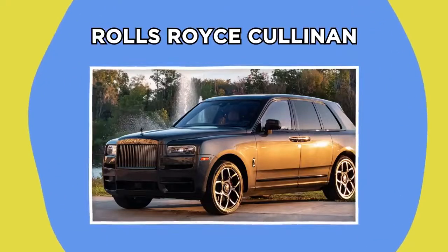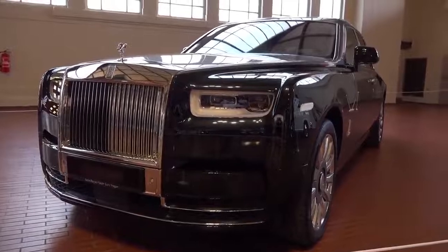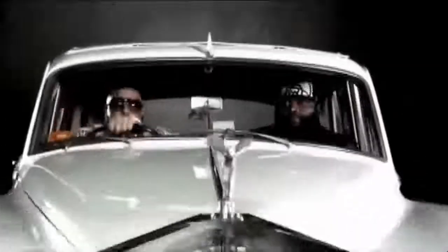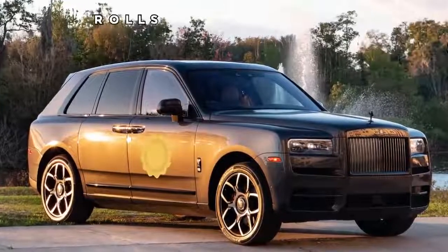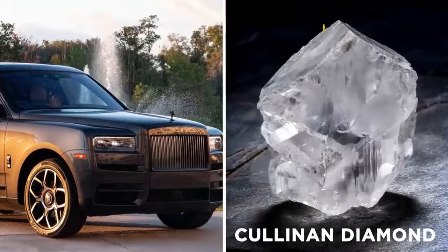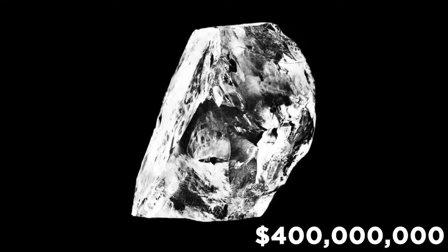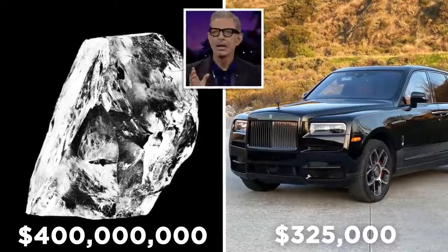Rolls-Royce Cullinan. Rolls-Royces are arguably the most luxurious cars in the world. Their Double R logo and Spirit of Ecstasy hood ornaments are a sign of wealth, class, and high-budget music videos. The Rolls-Royce Cullinan is their first SUV, marking the company's biggest car yet. It's named after the Cullinan Diamond, the largest rough diamond ever discovered. When discovered, the Cullinan Diamond was worth $400 million, whereas the Rolls-Royce only costs $325,000. What a bargain!